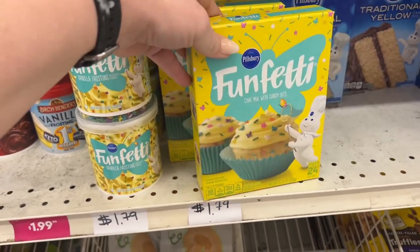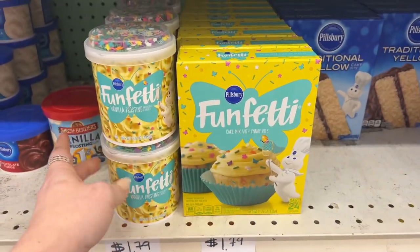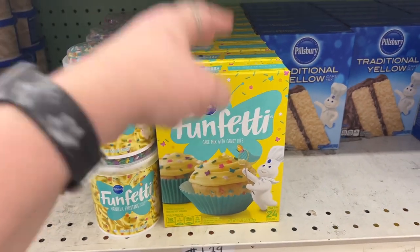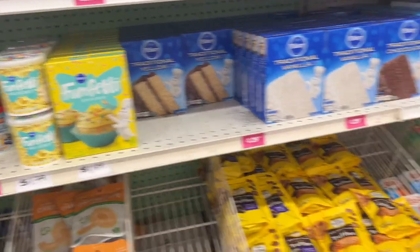They have the cake mix with candy bits — that's cool, $1.79, not a bad deal. I like how they put it together: you could just grab this one and go. That's really cool.